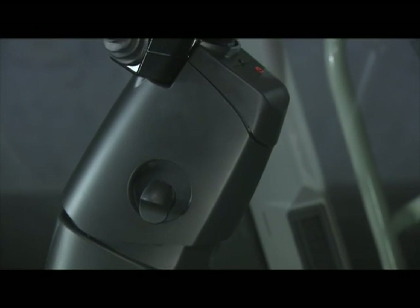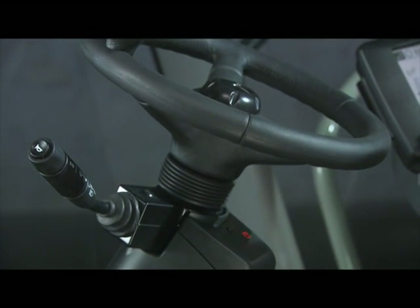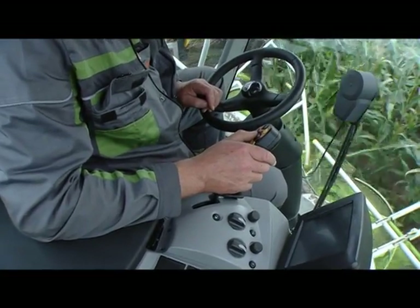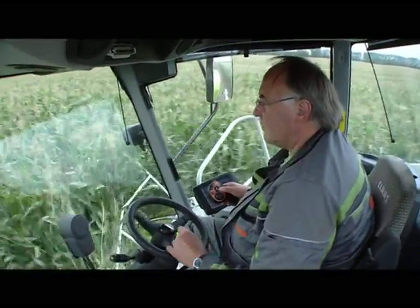The extraordinarily comfortable sitting posture is complemented by a perfectly adjustable steering column, with ample space for optimum ergonomics. All of the important functions have been integrated into the ground speed control lever. The Jaguar with the new SEBIS color monitor is easy and safe to operate.